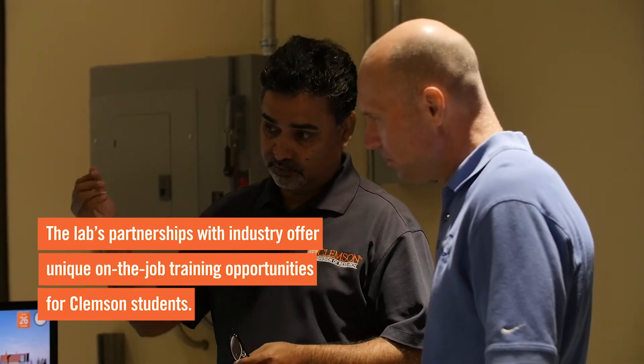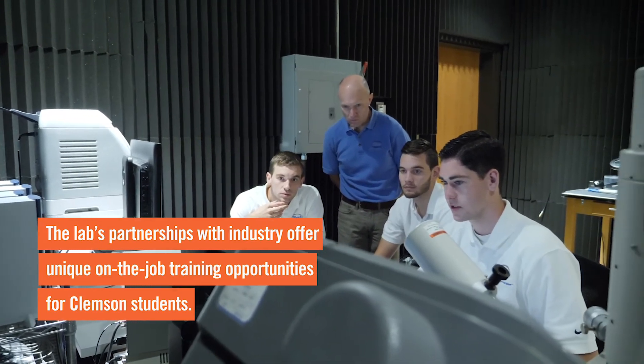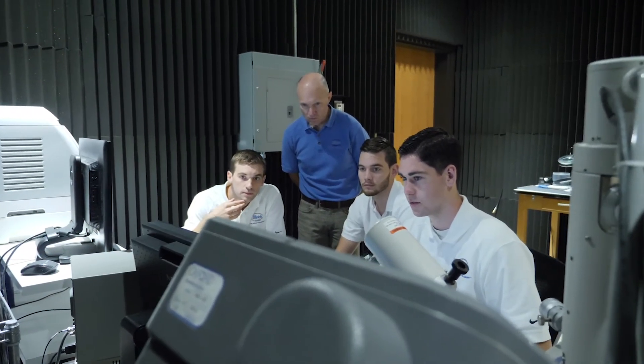Clemson is the number one engineering school in the state and one of the best in the region. Through the Clemson co-op program we've hired mechanical engineering students, industrial engineering students, and now material science and engineering students. We can't say enough good things about the quality of the students we're getting through Clemson.